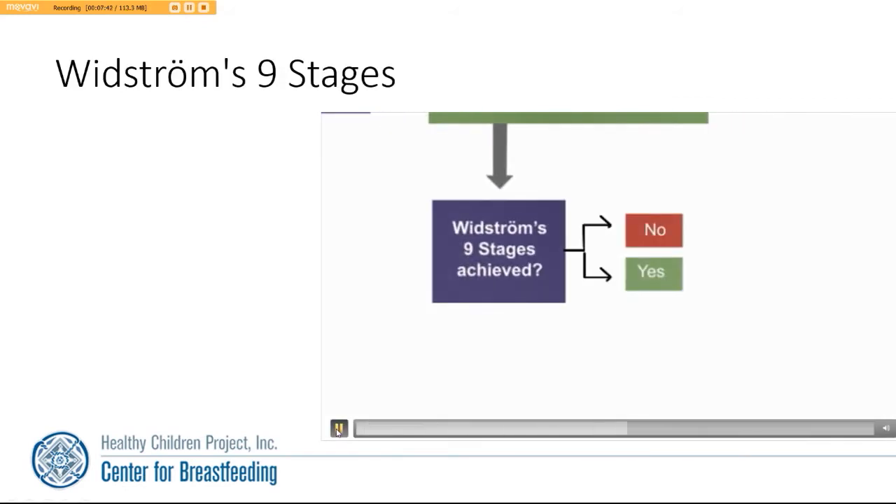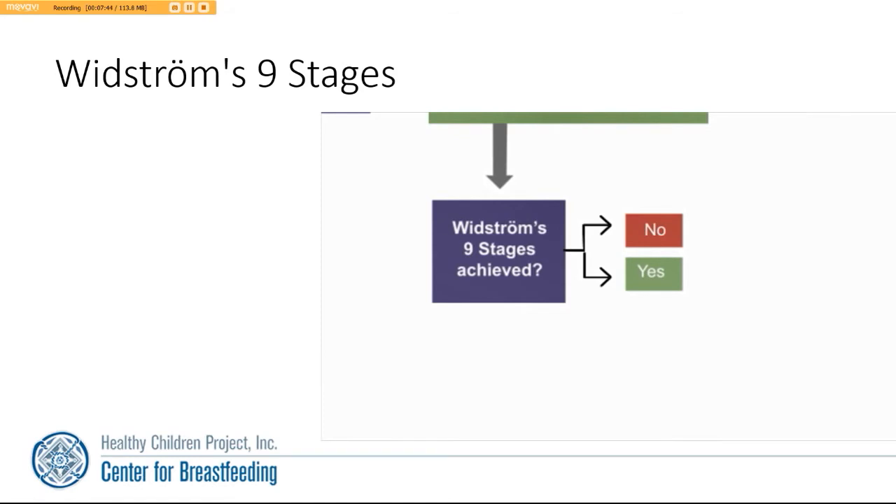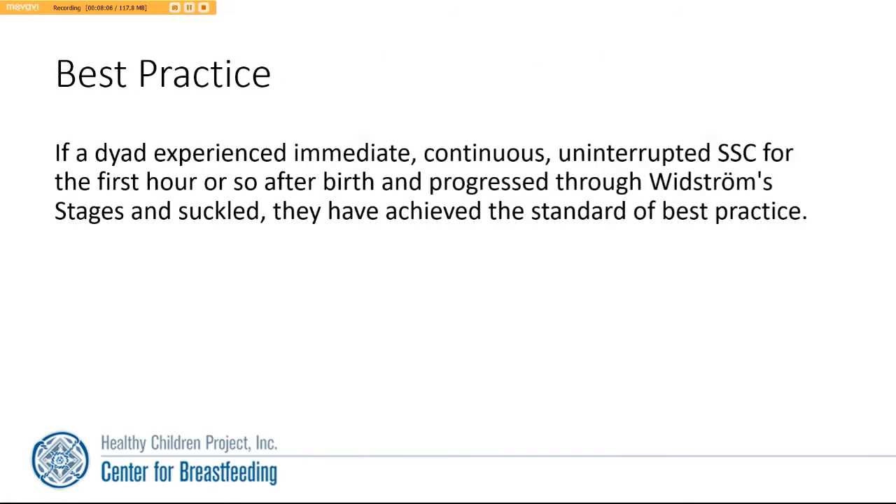Did the baby achieve Woodstrom's nine stages? If the baby did not achieve Woodstrom's nine stages, the baby did not receive best practice. If the baby did achieve the nine stages, then the baby did achieve best practice and has met the standard. If the baby experienced immediate, continuous, uninterrupted skin-to-skin contact for the first hour after birth and progressed through Woodstrom's nine stages and self-attached and suckled, then they have achieved the standard of best practice.